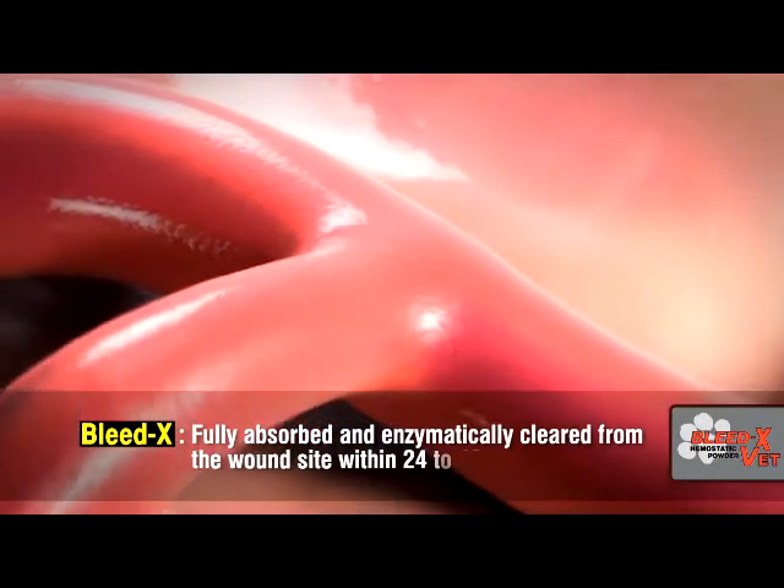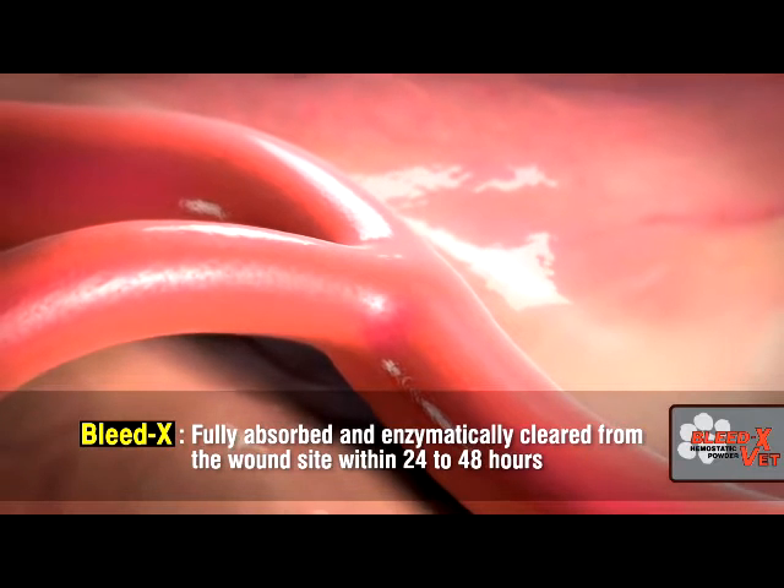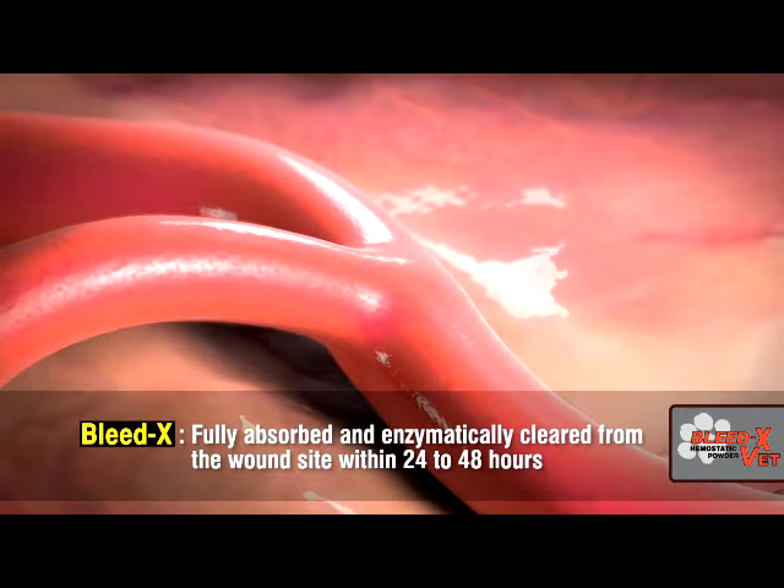The BleedX particles are fully absorbed and enzymatically cleared from the wound site within days, a significant distinction versus other surgical hemostats like gel foams, which can take as long as eight weeks to be reabsorbed.